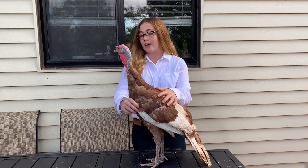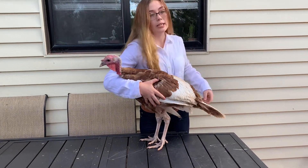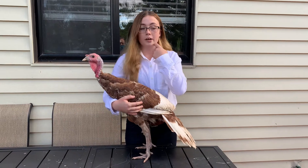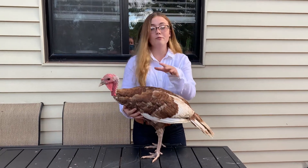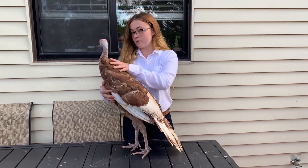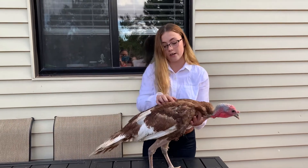He is a heritage breed. He has white flight feathers and tail feathers, and his tail feathers have red lines across them. The origin of the Bourbon Red turkey is from Kentucky and Pennsylvania in the 19th century. They were created by crossing the Buff, Standard Bronze, and White Holland turkeys. They were first recognized by the American Poultry Association in 1909. They have brownish to red feathers on their back, and with toms, the back of their feathers have black on them.